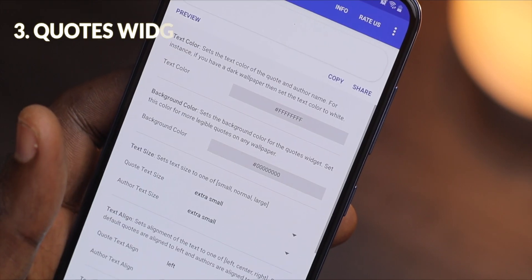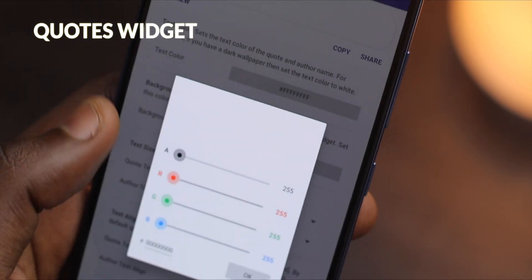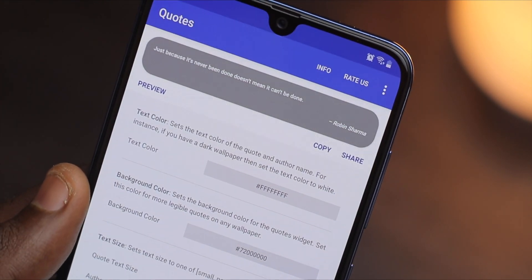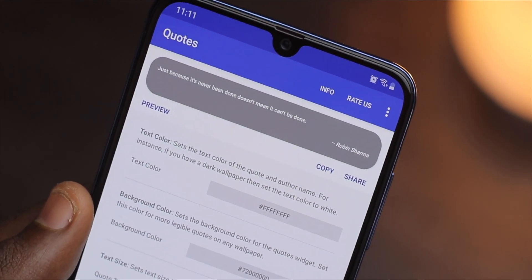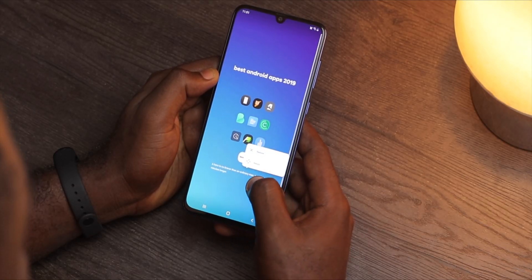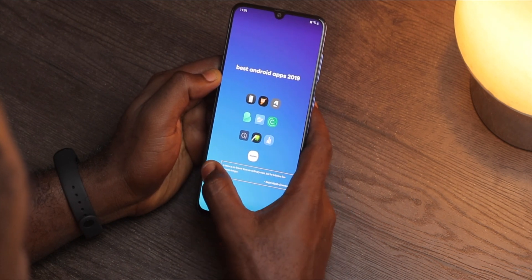As the name suggests, Coat Widgets is a widget that you can place on the home screen of your Android device. It is free to download, easy to set up and most importantly, ad-free. The widget can be customized to fit your preference too. You can change the font color of the quote as well as the background of the quote.